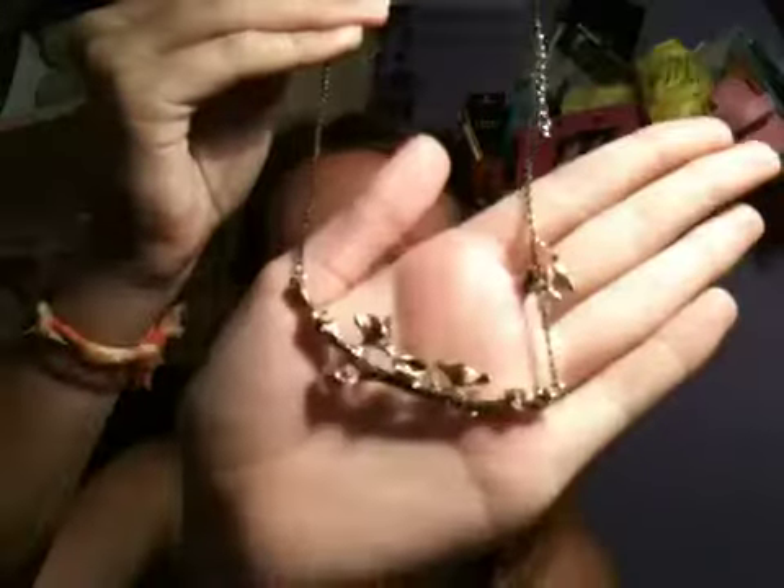I also bought this from Miss Selfridges. It's like little birds on a branch and it's really pretty. It has this little swallow charm up here. It was £2, reduced from £8 or £12. It looks really pretty on.